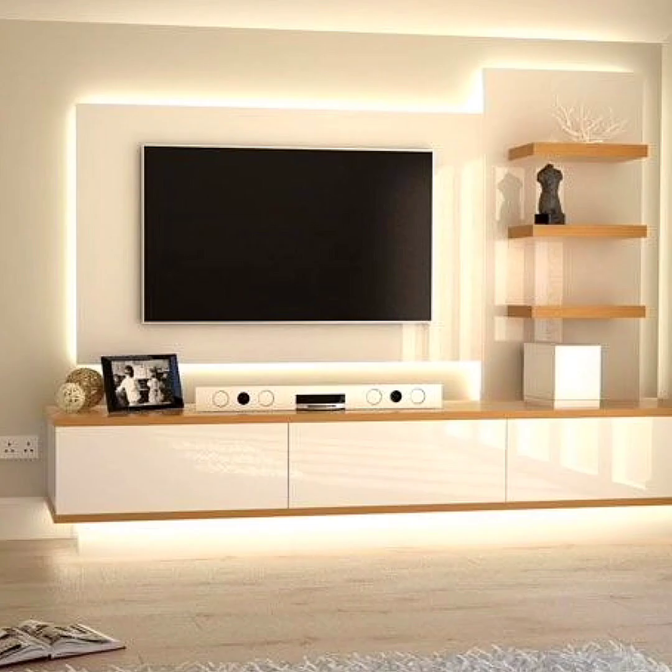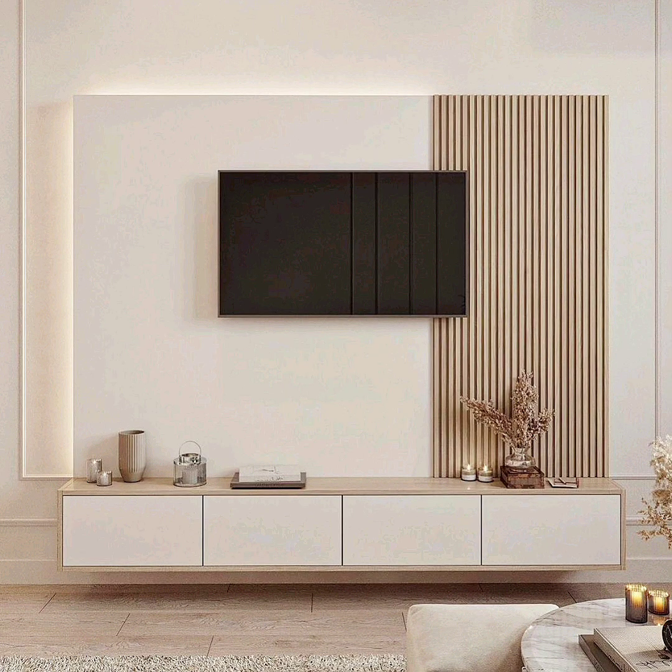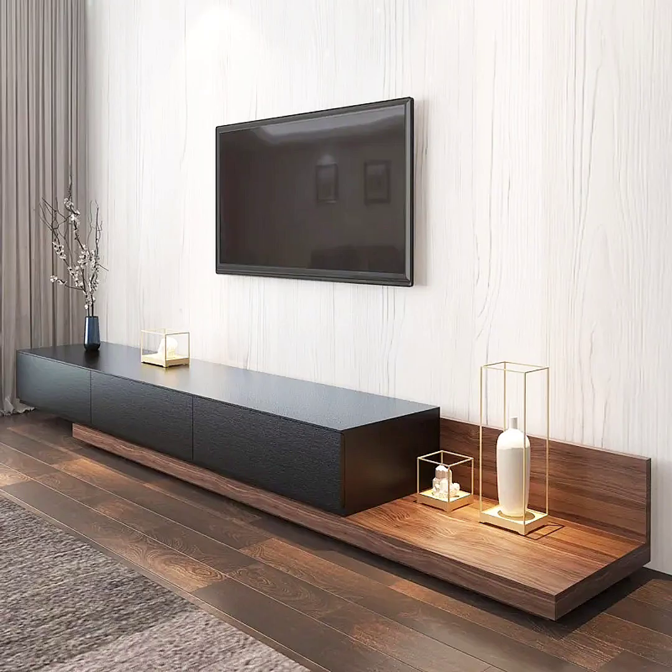Hello everyone, welcome to World Decor Channel. A TV stand deserves more than just your TV. Decorating a TV stand is so much more than just placing your TV on or above it. You can elevate your entertainment space by adding TV stand decor that fits with the room's overall aesthetic and flow. Don't miss this opportunity to inject some personality and design into this area, especially considering how often you and your guests use this space.